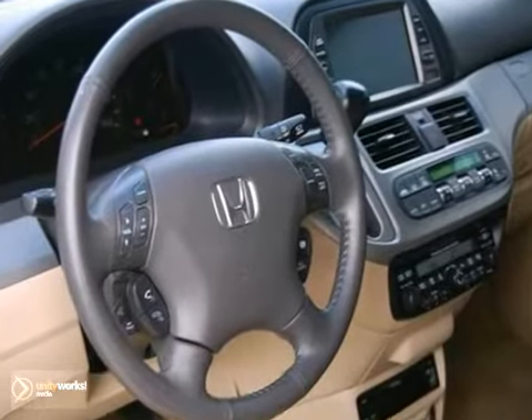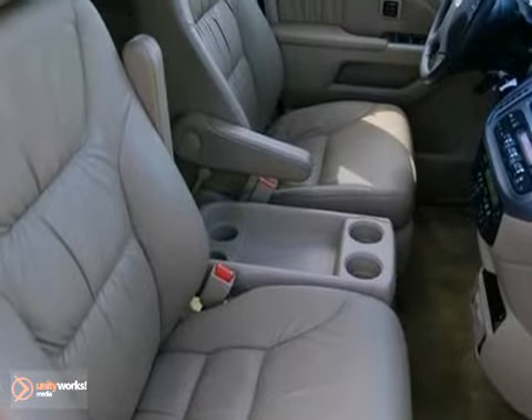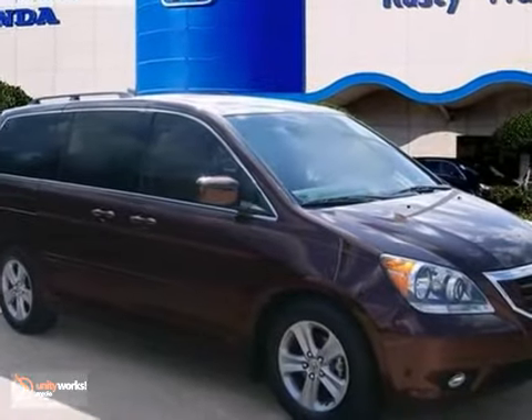This Odyssey has all the luxury and sophistication your heart desires. It features navigation, multi-zone climate control, and even a moonroof. Come on out and take this Honda Odyssey 410 Strive today.